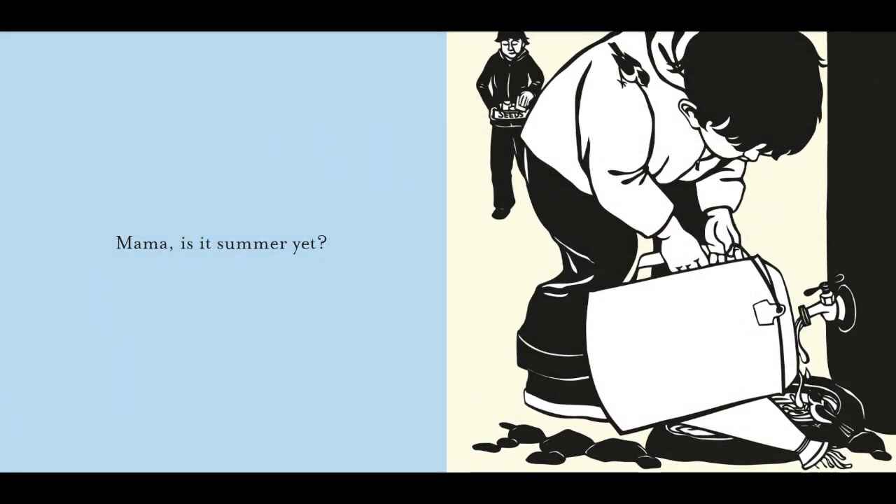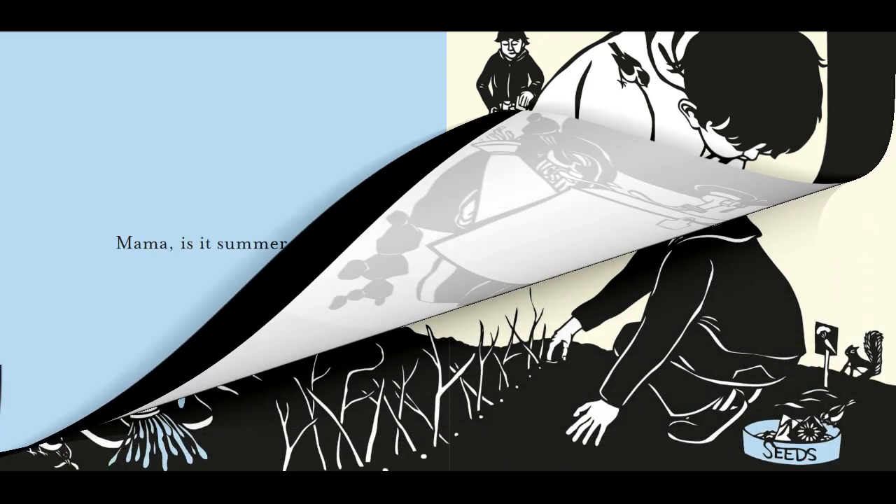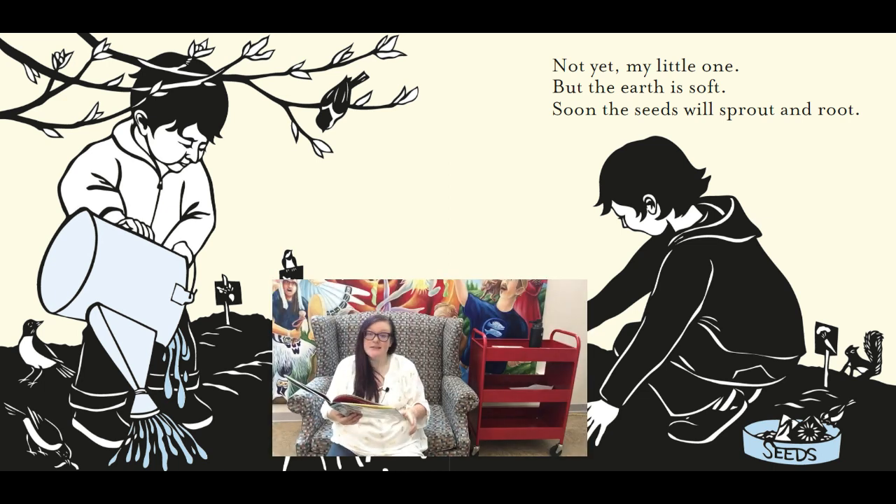Mama, is it summer yet? Look at this picture — things are starting to change. We have a watering can and it looks like mama's got some seeds there. Not yet, my little one, but the earth is soft. Soon the seeds will sprout and root. This is definitely some springtime action going on. You can see the buds have grown into little leaves on the trees and some of the plants are starting to grow, and that's when we start to plant our seeds in the springtime.